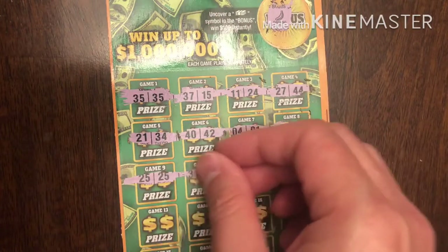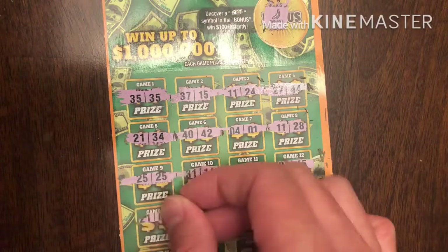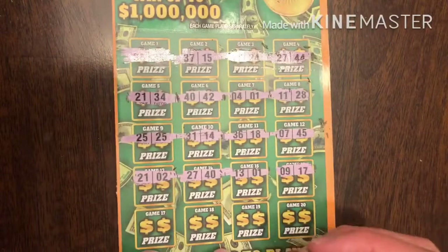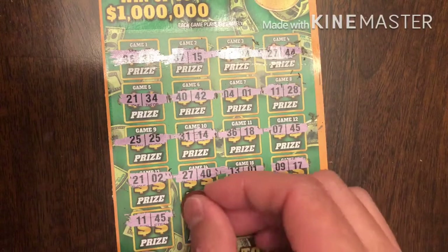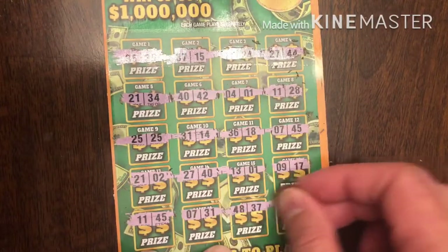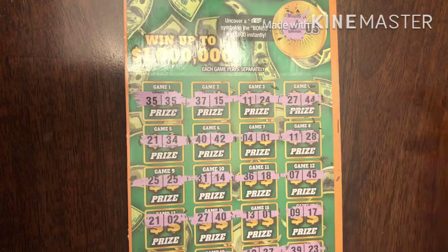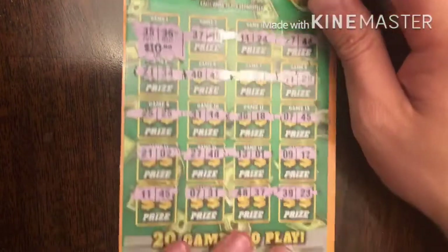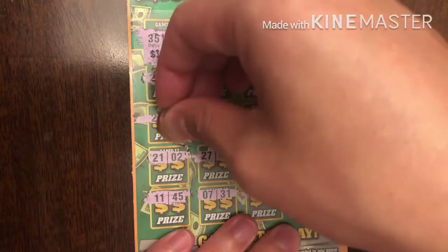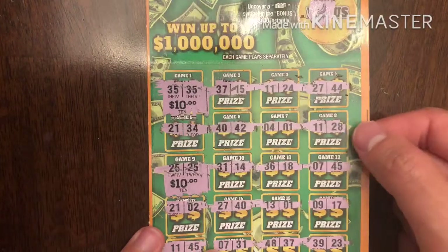So we got a match there. We have two matches. Can't find anything else other than that 35 and 25. Another 11 — how many 11s can you have on a ticket? It looks like we only have two matches. I'm nervous they're $5 each, but that's definitely better than nothing. Oh look at that — $10 on one of them! Let's see about $25 — another $10! So $20 so far, we are halfway back. This is great. Still have three more tickets. Hopefully we can find another win — put that in the profit pile. Let's go to ticket number 17 now.